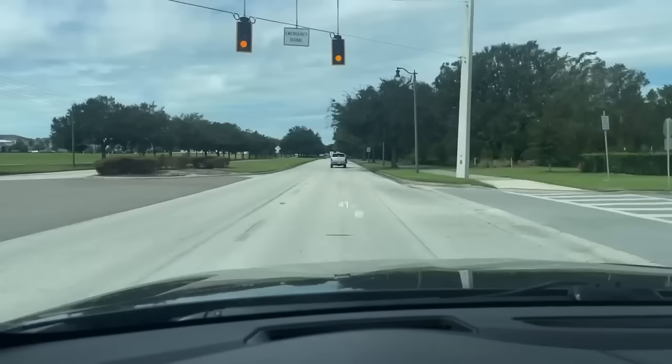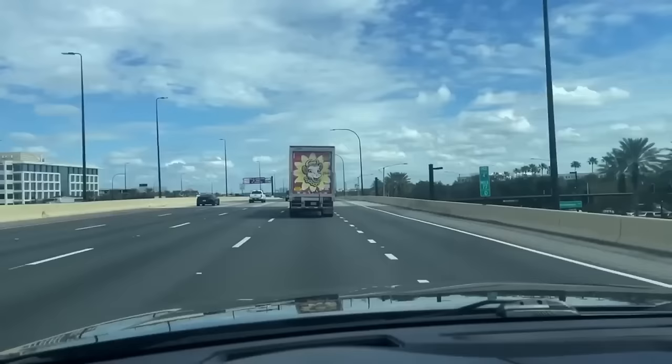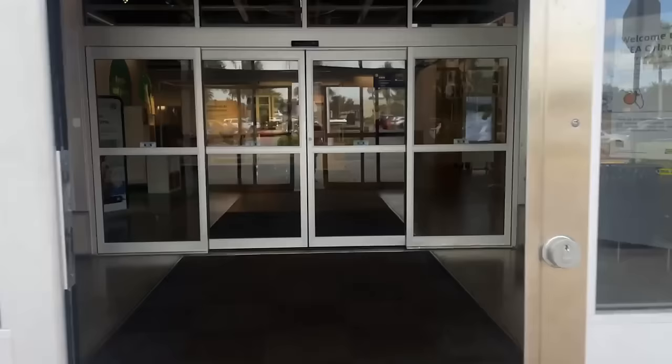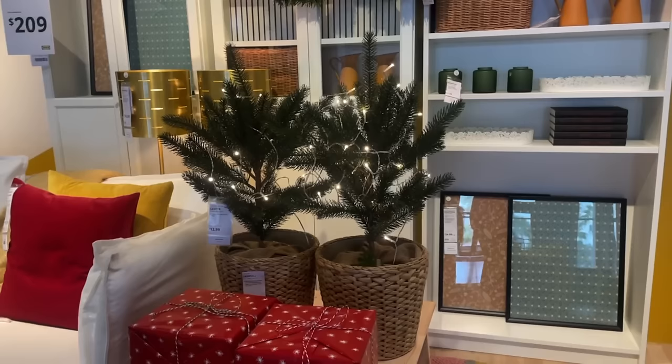Let's go shopping at IKEA and see what we can find to hack and do beautiful high-end Christmas decor. Right out of the gate these trees are super adorable - I think I may try to find those because aren't they cute with the baskets? So I'm going to skip upstairs today and go straight to the marketplace.